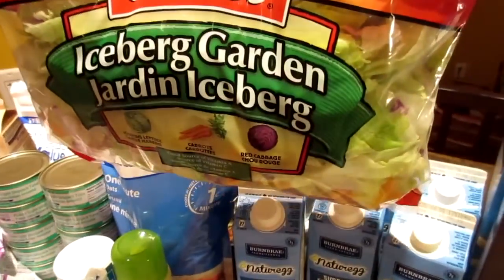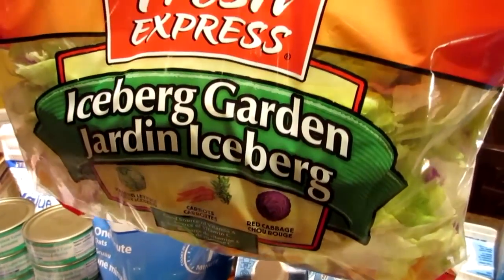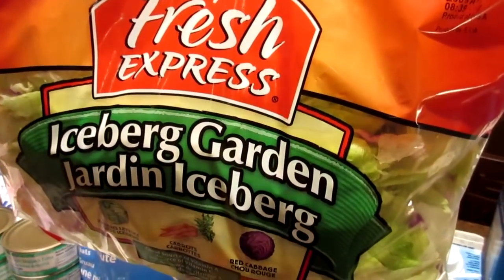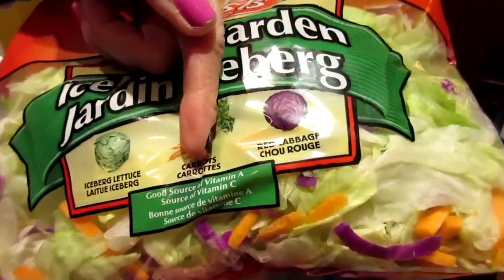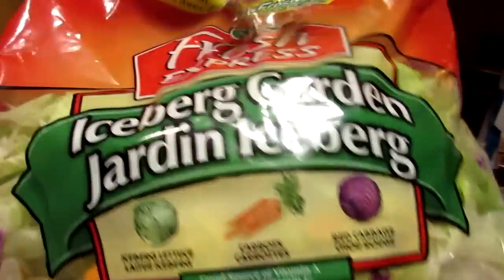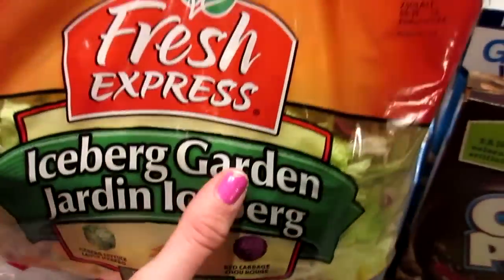Our salad — this is the Iceberg Garden and it has carrots, red cabbage and iceberg lettuce. And I say this every time: good source of vitamin A and C. In your garden.